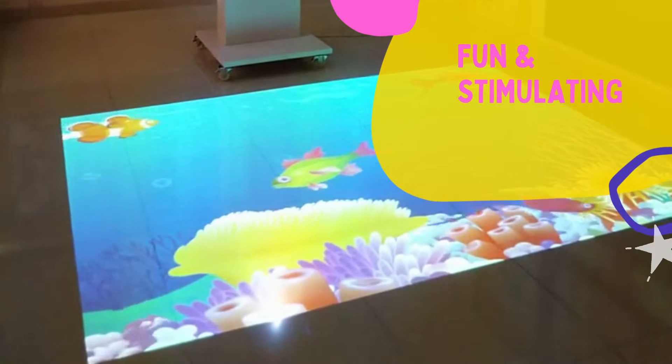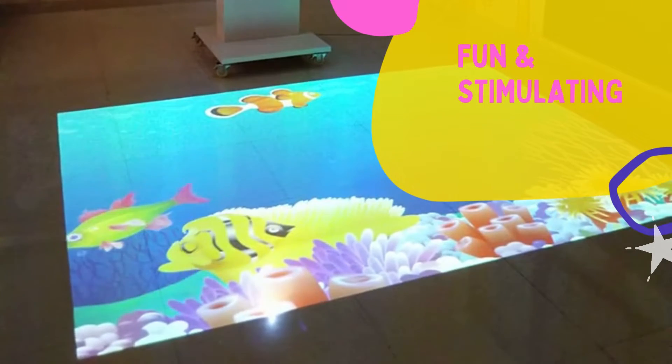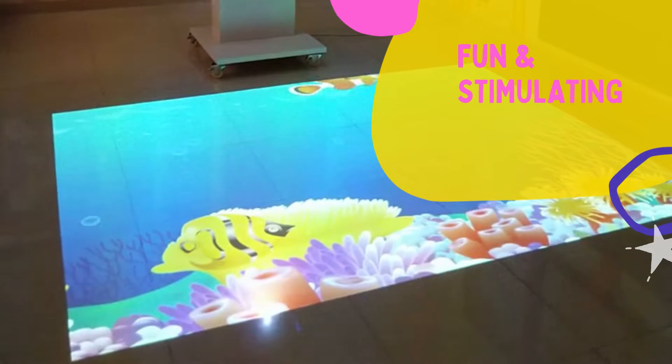Welcome to the future of interactive play — the fun and stimulating floor projection. For more info, reach us at interactix.in.